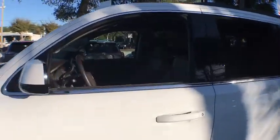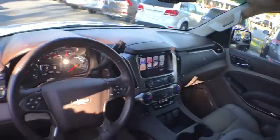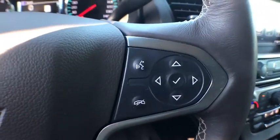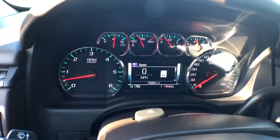Here are some of this vehicle's great options: remote start, OnStar, power liftgate, power passenger seat, navigation system, power driver's seat, heated seats, running boards, keyless entry, traction control.